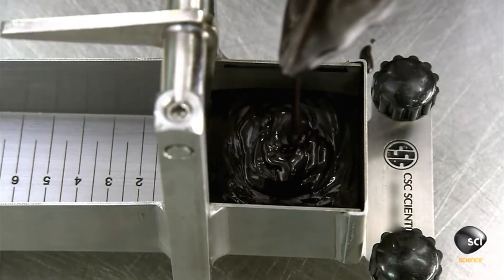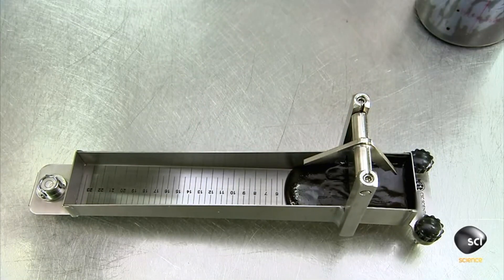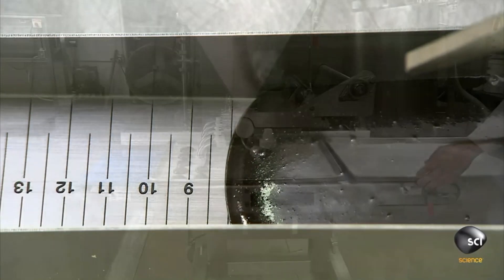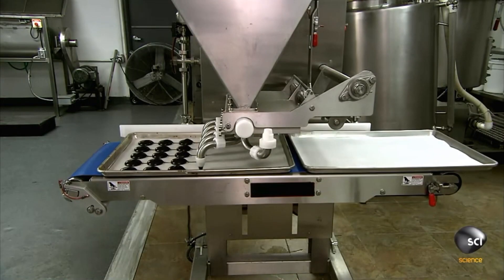The tar is ready to hit the town, but must first be fitted for shoes. This device measures the tar's foot size so that it is fitted with the right shoe. The tar is then persuaded by a machine to form into cookie shapes onto a metal tray.